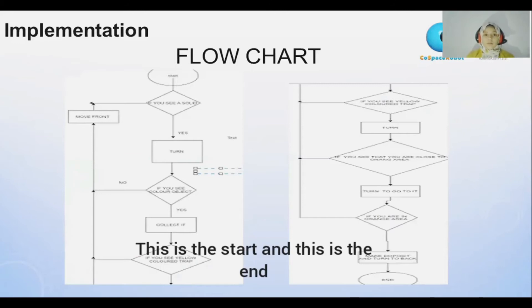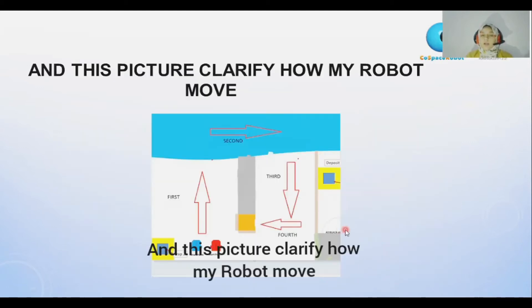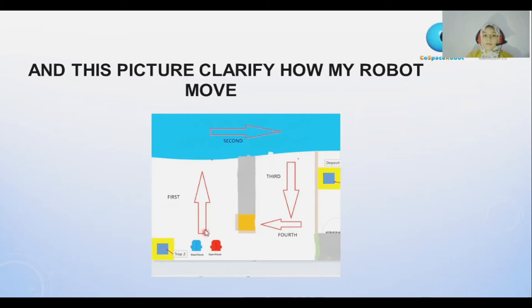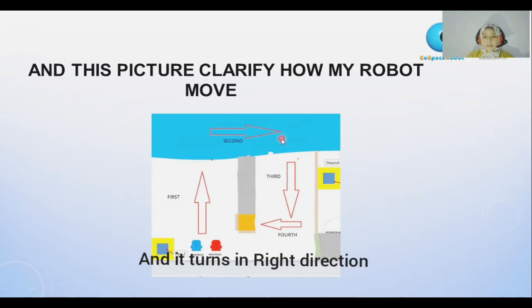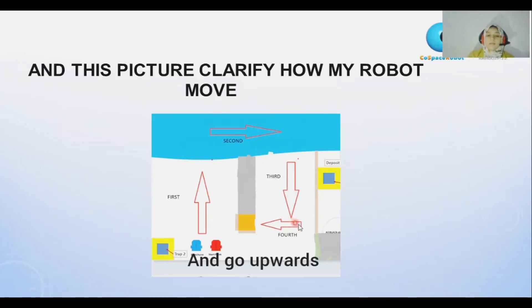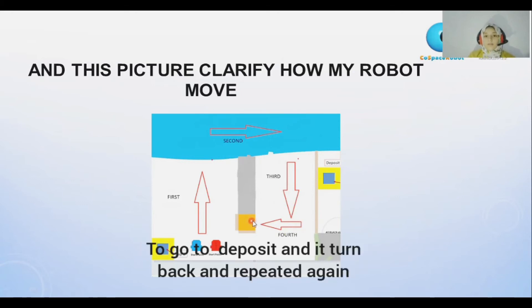This is my flowchart — this is the start and this is the end. This picture clarifies how my robot moves. First, it moves upwards till the edge of the map and turns in the right direction. Because I cancelled this area, the robot will turn to this area, go upwards, and get close to the orange area. Then it turns by using position X and Y to go to the orange area, comes back, and repeats again.